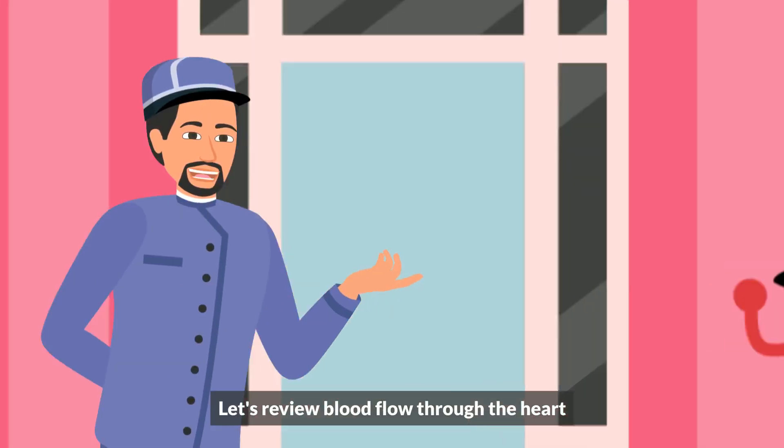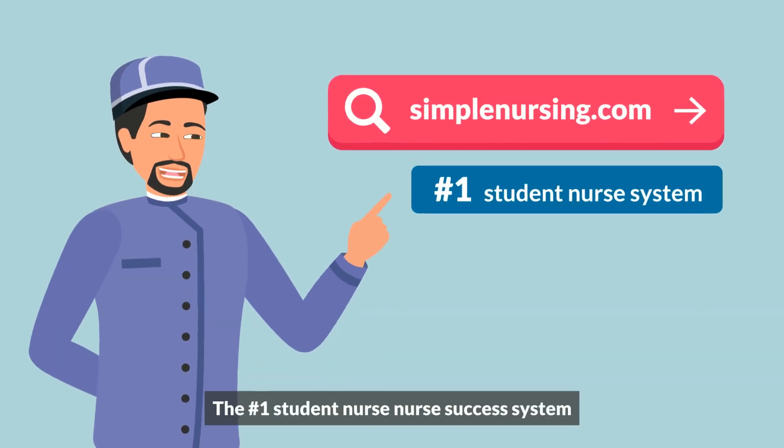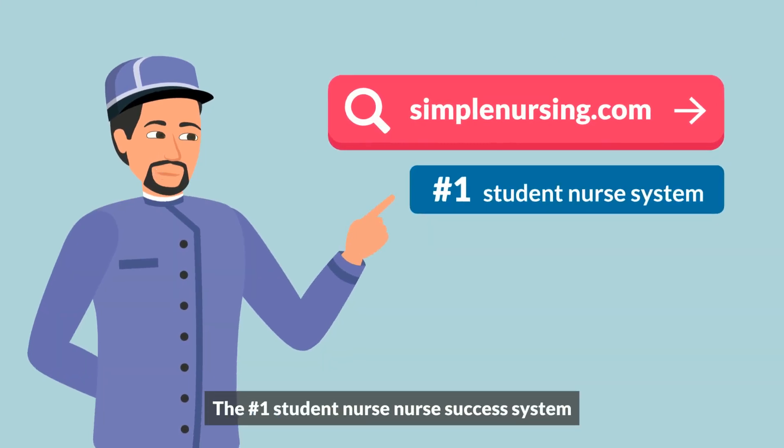Welcome to Hotel Cardiac. Let's review blood flow through the heart, from SimpleNursing.com, the number one student nurse success system.